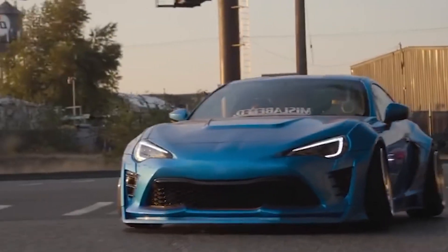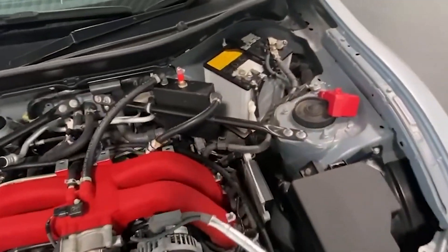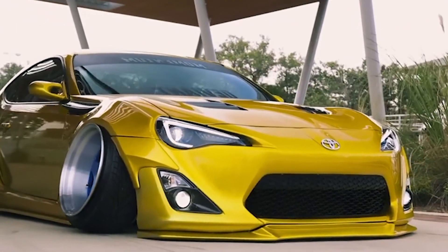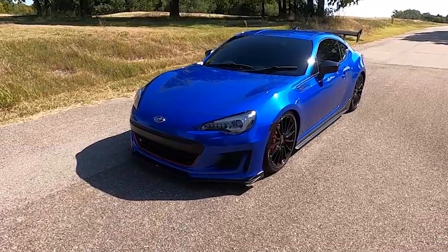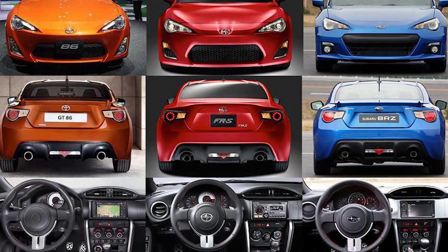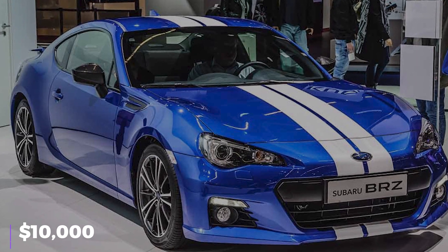However, considering its curb weight of about 2,800 pounds, this rear-wheel-drive, low-cost sports car from a Japanese manufacturer is actually rather nimble on bends and in corners, making it somewhat resemble a hard-top Miata. You can modify your Toyota 86 into almost any vehicle you can imagine, or if you have $10,000, you can even buy a pre-customized one and save a ton of money.